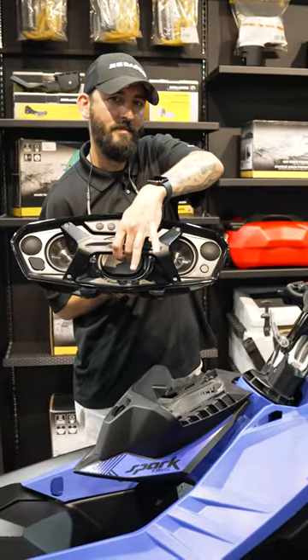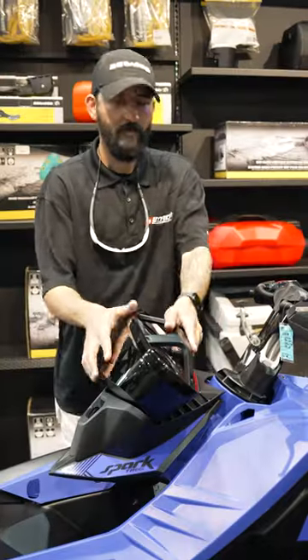The BRP portable audio system helps you in, on, or off the water. Take it wherever you need to go.